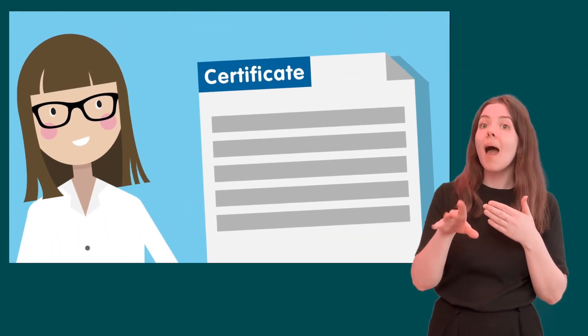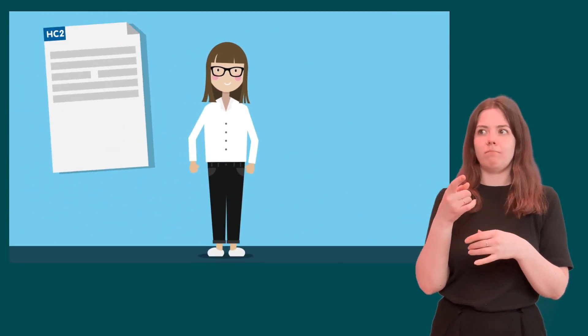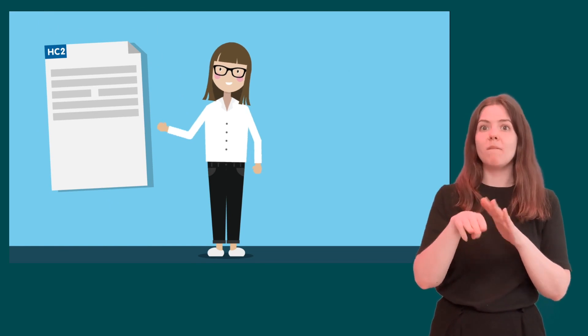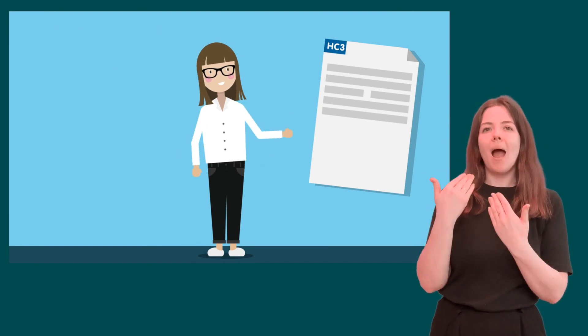If your application is successful, you will be issued with a certificate which will entitle you to a refund of health costs. This will either be a full refund of health costs for a 12 month period — a HC2 certificate — or a partial refund of health costs for a 12 month period — a HC3 certificate.